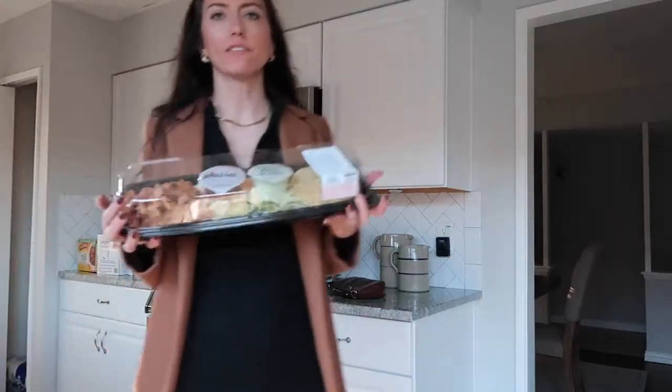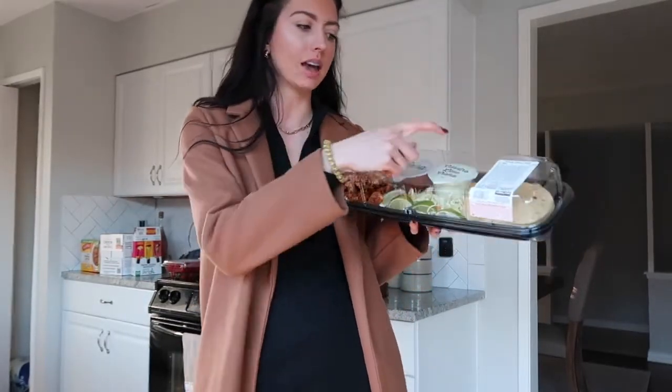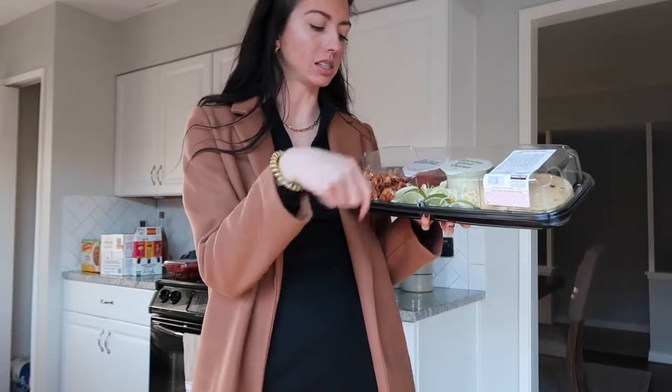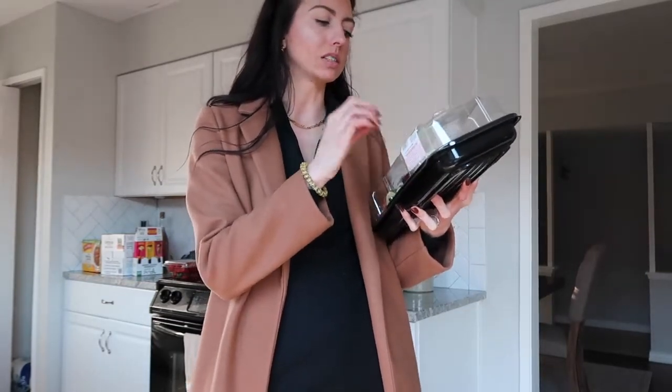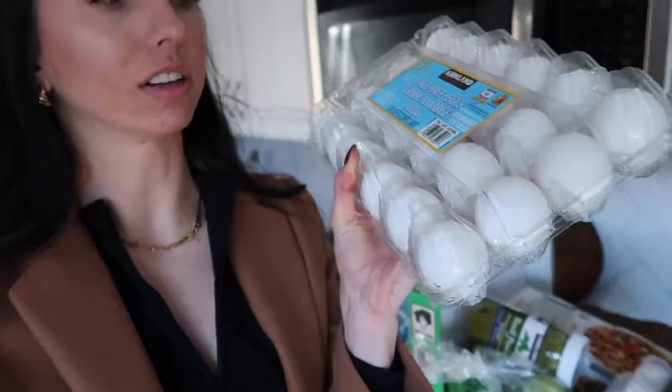I'm gonna start with the cold stuff first so I can get that in the refrigerator. In the way of food, I love getting this — what is it even called — chicken street tacos. It comes with the tortillas, the salsas, some chicken, a little bit of slaw, and cheese. It's just super easy to throw together whenever you don't really want to cook — you just pop what you need in the microwave.